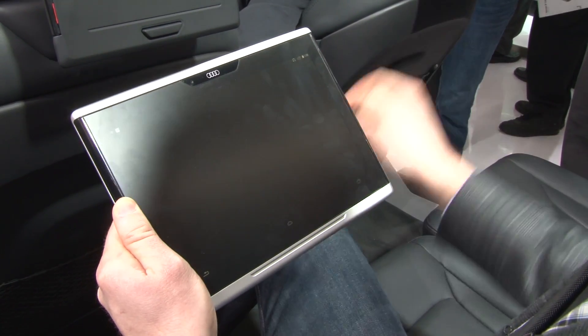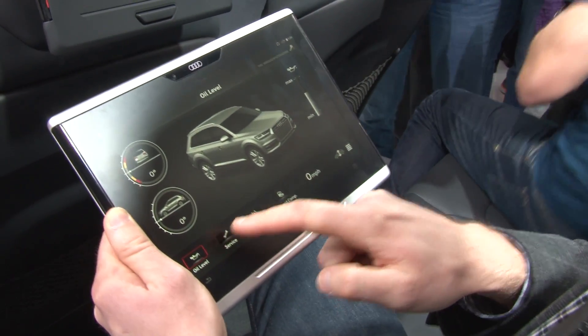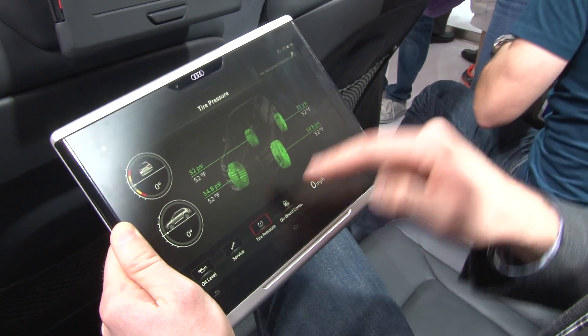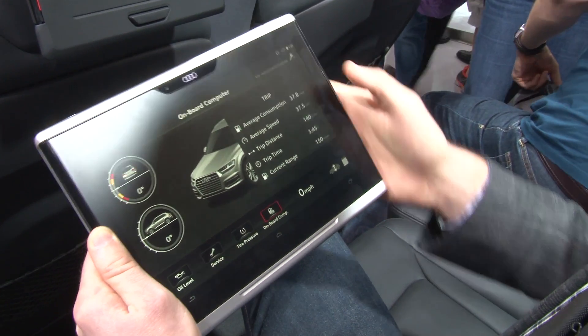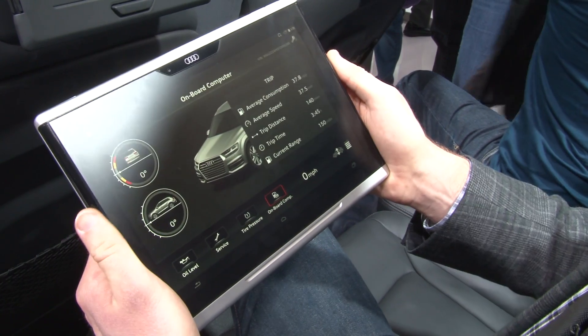Then we can also check out car info, which is brilliant because you can take this tablet inside your house and check all the vital signs of your vehicle. Do you need service? What does the tire pressure look like? Various onboard computer readings — look, we have 37 mpg, not so bad for a big full-size SUV.